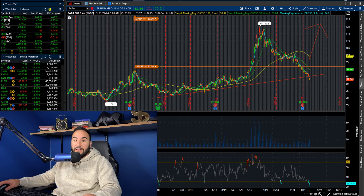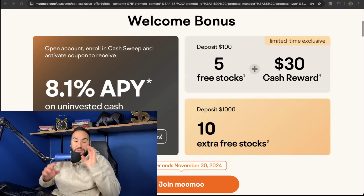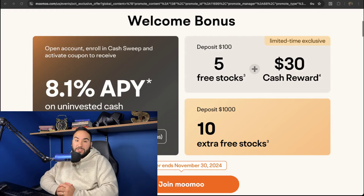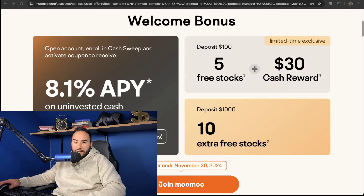Get your free stocks from MooMoo while the deal lasts — use the link below or go to stasserfest.com/moomoo. Open your account and fund it with at least $100 for five free stocks and a $30 cash reward, or fund with $1,000 for 10 more stocks, plus up to 8.1% APY on uninvested cash. Cheers — I'll catch you guys in the next video.